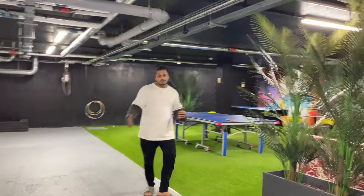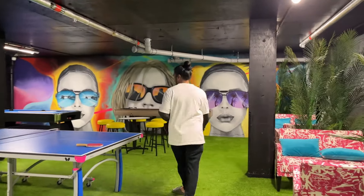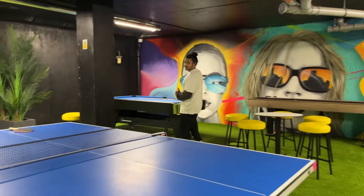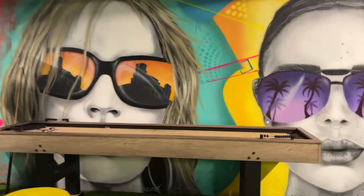This is the gaming area — most of the people from the accommodation enjoy all the facilities here. We also have an additional table and people enjoy a lot of things here.